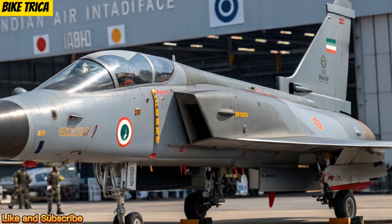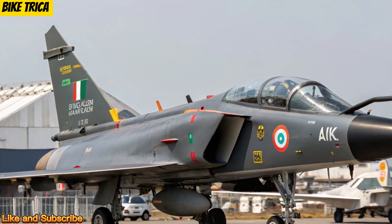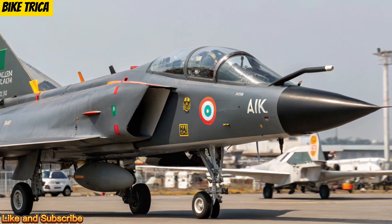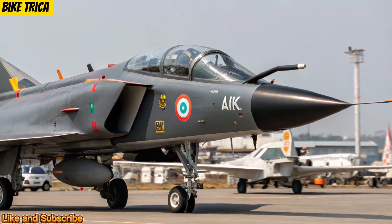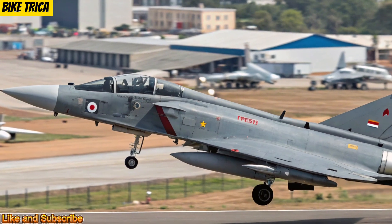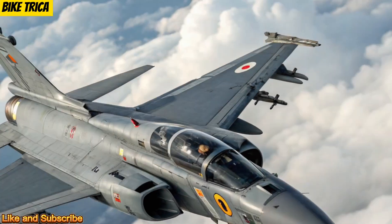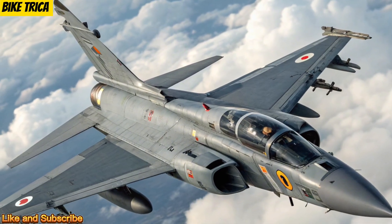Engine and Performance: The aircraft is powered by the high-thrust GE F414 engine, capable of producing around 98 kN of thrust. This gives the Tejas MK2 a top speed of nearly Mach 1.8 and an enhanced combat radius, making it faster, more agile, and more efficient than its predecessor.